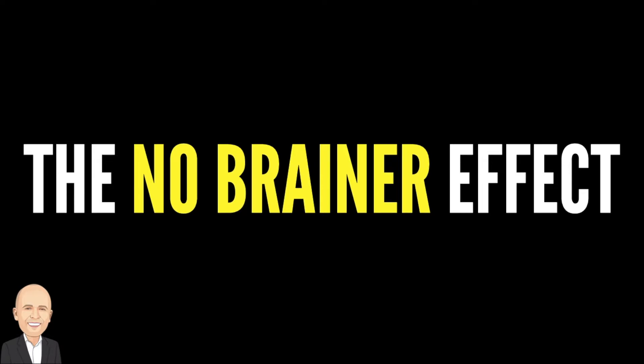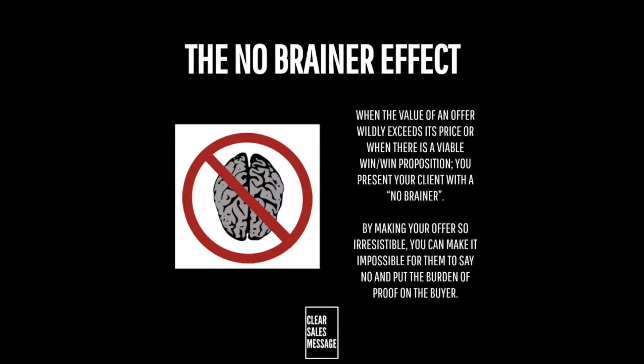Hello and welcome to another Understand Your Buyer video. In this video we're looking at the no-brainer effect. So what is it? The no-brainer effect looks at engaging prospects by offering something that's too good to be true. The value of what you're offering seems to massively outweigh the asking price, and/or the proposition could be a win-win for all parties involved.